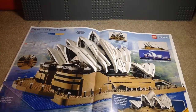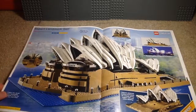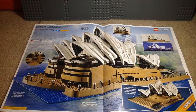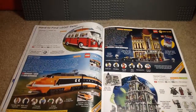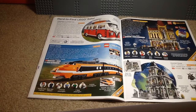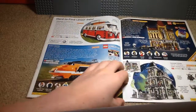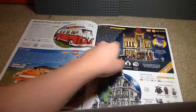Here we have the Sydney Opera House — this was the landmark set that came out that year. This thing is huge and looks awesome. I think if I were Australian, I'd appreciate this set a lot more, but it does look very nice. Here on this page we have some bigger LEGO sets — the hard-to-find ones. We have a modular over here, which is the Palace Cinema from 2013, and you get some LEGO movie stickers with that.